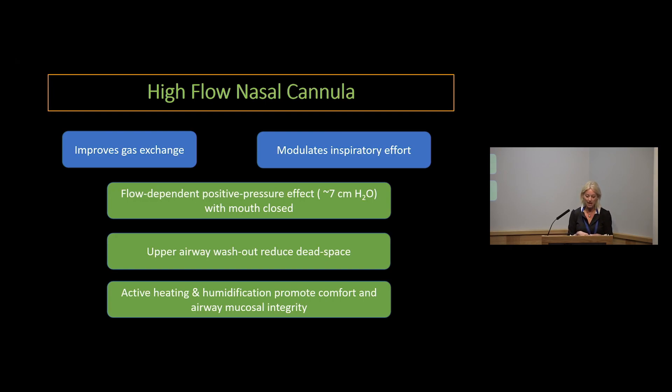Starting with high flow: we use high flow nasal cannula with the assumption that it will improve gas exchange for our patients and modulate inspiratory effort. High flow nasal cannula, as long as patients are breathing with their mouth closed, generates a flow-dependent positive pressure effect of approximately seven centimetres of water. There's also upper airway washout that reduces dead space, and the active heating and humidification really does help promote comfort in patients and maintain airway mucosal integrity.